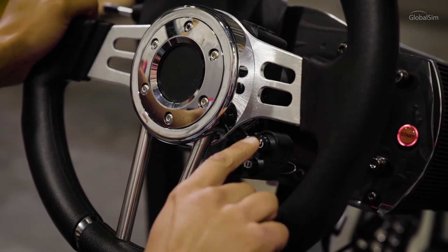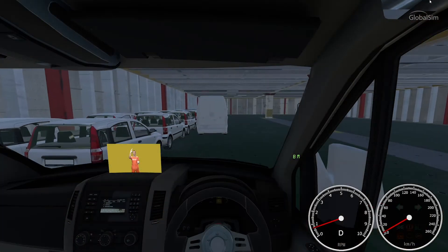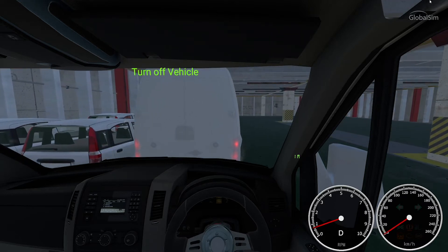In addition, the curriculum helps train drivers on how to perform difficult parking scenarios, and how to park on the top level with a low ceiling height.